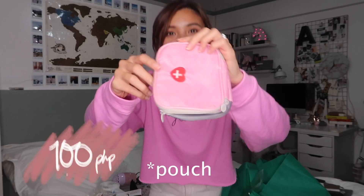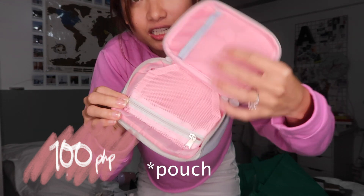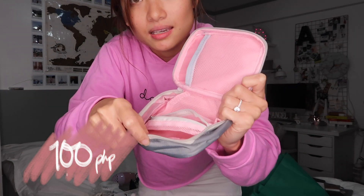I got this medicine box. When I travel, I always have a medicine box. So when I saw this one, it's super cute. It has compartments where you can put medicines. I think this is something really useful for me whenever I travel, because I always bring medicines with me.